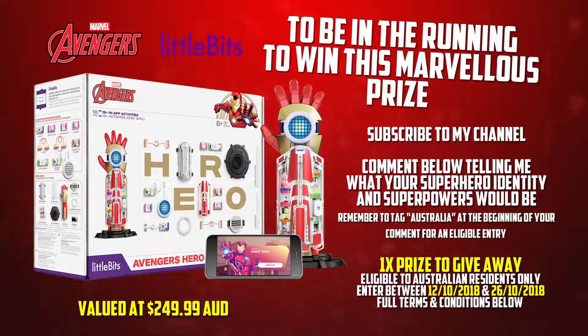Additionally, to be eligible to win, you must be a subscriber to my channel, so make sure you hit that subscribe button down below or at the end of the video. The competition is only open to subscribers who are legal residents of Australia, but if you are an international viewer, please feel free to join the conversation below. I just ask that my Australian viewers tag Australia at the beginning of their comments so I can filter out the eligible entries.